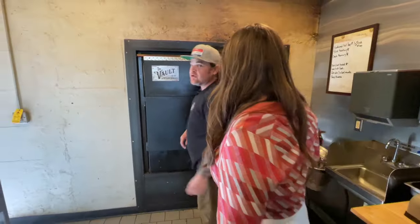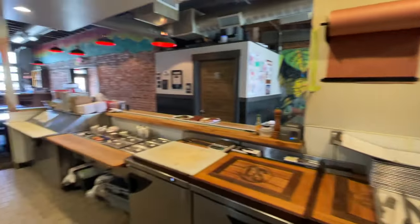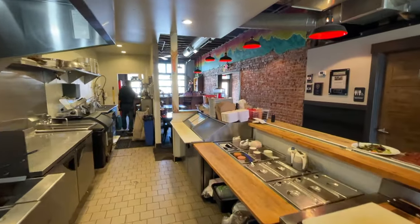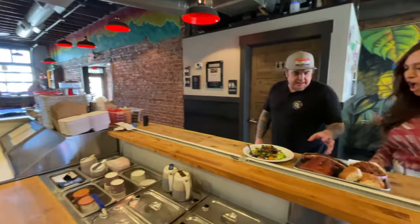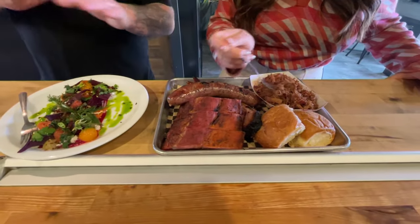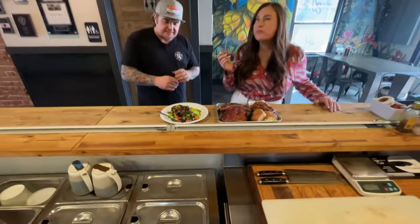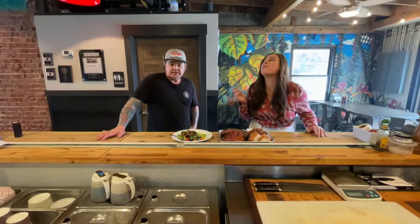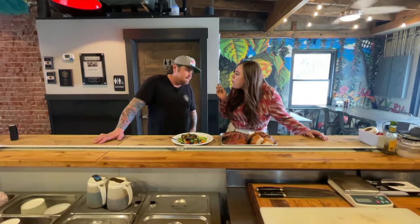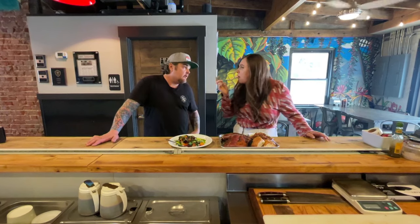What are we eating today? We're going to try a pit sampler! We have baby back ribs, brisket, pulled pork, and a house-made sausage that we change every week. This week's feature is a smoked beet salad with blue cheese and smoked spring onions. We run all our features on Instagram and Facebook.